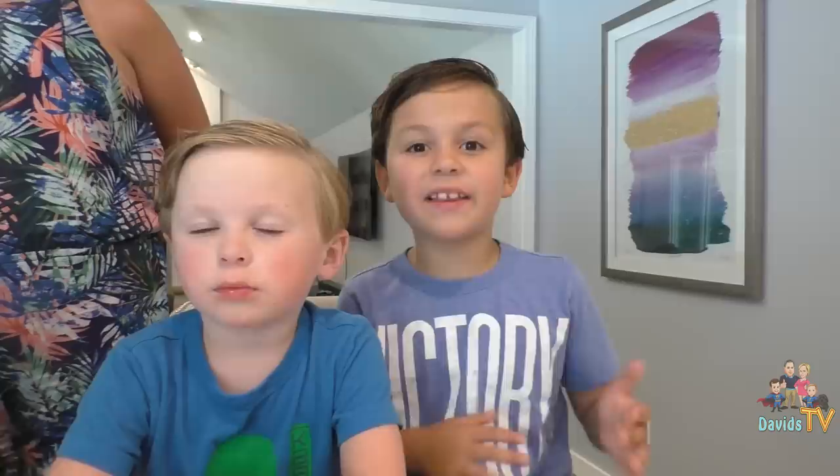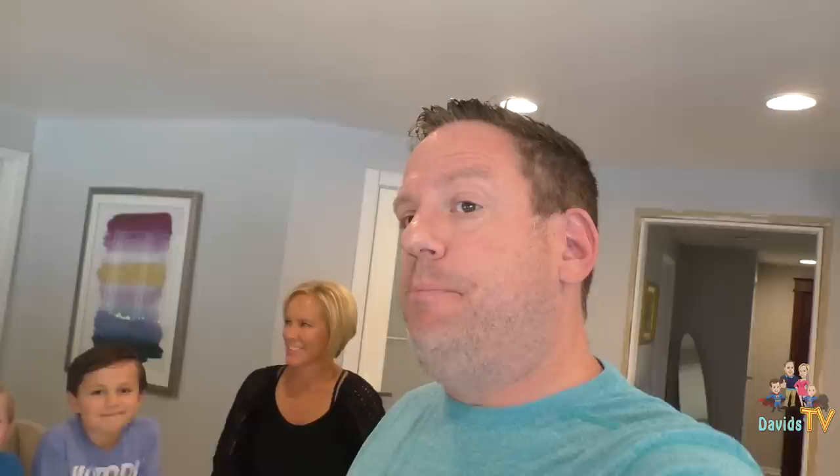Welcome back to David's TV! Guys, today you're going to see something that very few people have ever seen. That's right. Jagger's favorite holiday — and actually all of our favorite holidays — is Halloween!